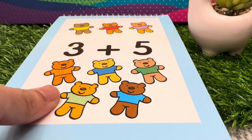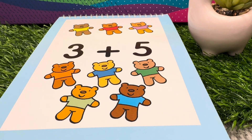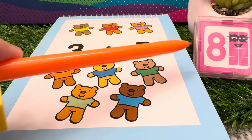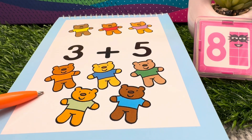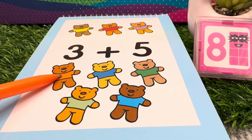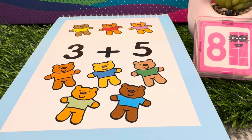Let's add teddy bears. 3 plus 5 is equals to 8. 3 teddy bears plus 5 is equals to 8. 3 plus 5 is equals to 8.